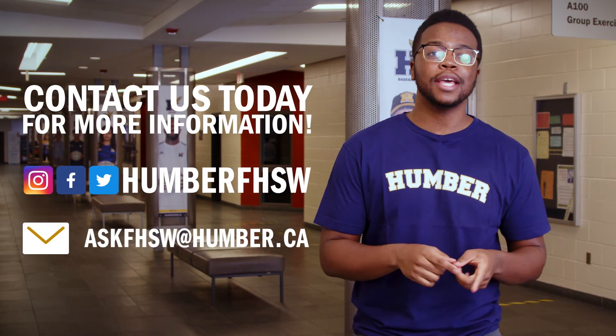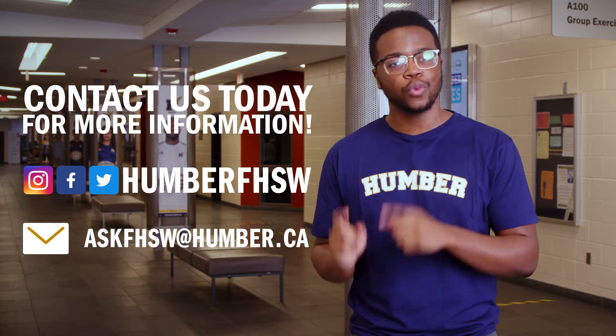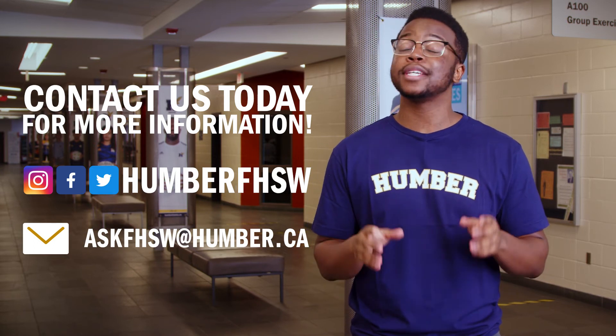Come and see the labs for yourself. We would love to have you. Visit humber.ca for more information, or message Humber FHSW on Twitter, Instagram, and Facebook to get started.